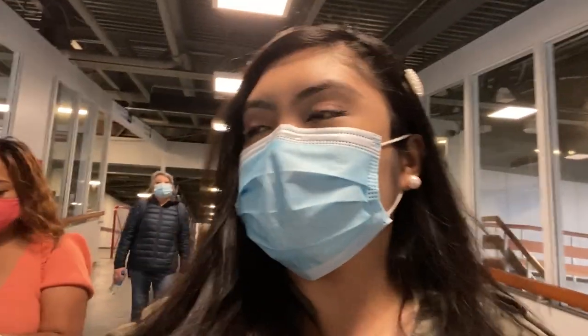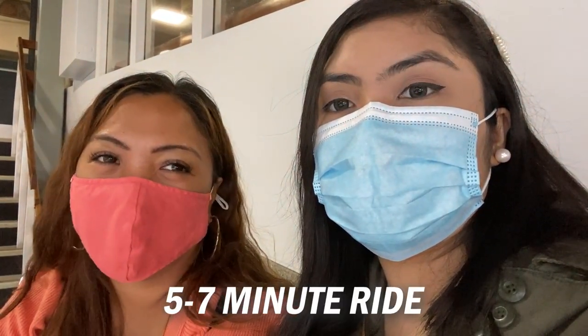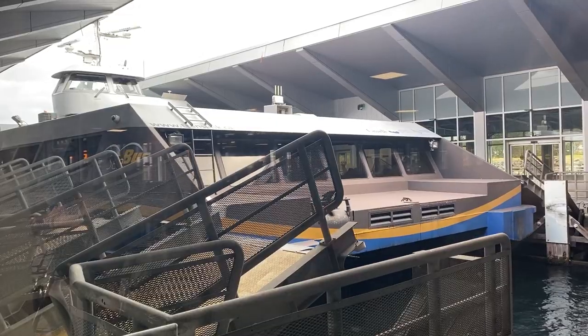We're at the sea bus station, we're gonna go to North Vancouver. You can see here what time the next one is coming. It takes approximately five to seven minutes to cross from Vancouver to North Vancouver — it's very quick! That's why everybody prefers it. People who live in North Van and work in downtown Vancouver find this the most convenient and accessible way to commute — they just take the sea bus to their work in downtown Vancouver.